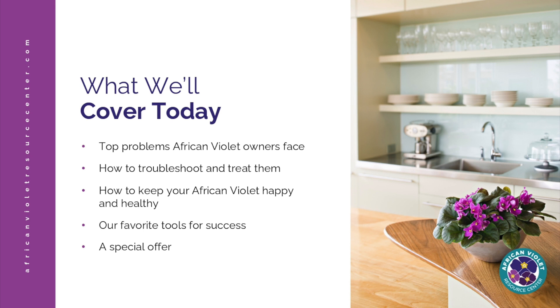We're going to cover a lot today. I'm so excited that you're joining me because really the first step on your journey to becoming a better plant grower is curiosity and the desire to gain knowledge. Today we're going to go over everything from the top problems that African Violet growers face, how to troubleshoot and treat them, how to keep your African Violet healthy and happy, my favorite tools for success, and most importantly, how to get your plants to bloom year after year.